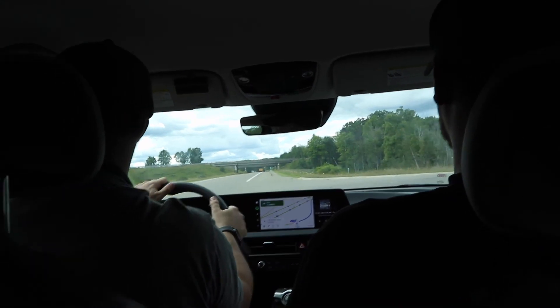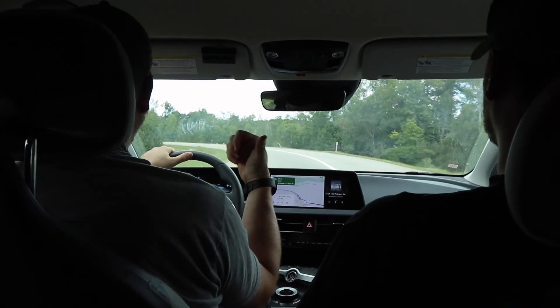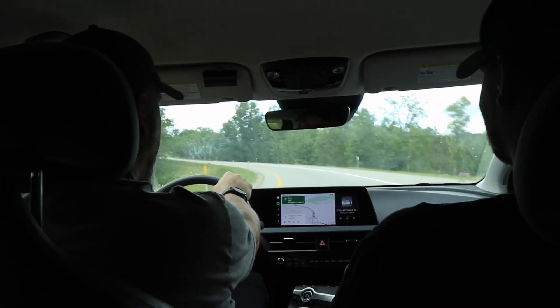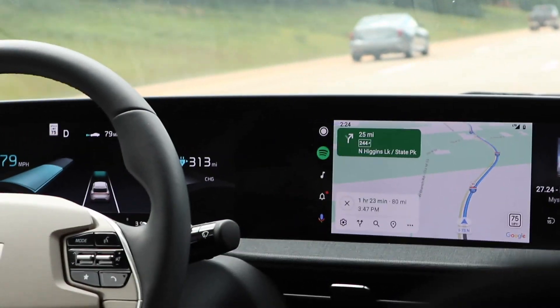We just left the Ford dealership at 99% state of charge. We charged that high mostly because we were just having fun looking at the F-150 Lightning and lost track of time. And we knew it was going to annoy Cass, so that's always a bonus. It says we have a 313-mile range and 81 miles to go.